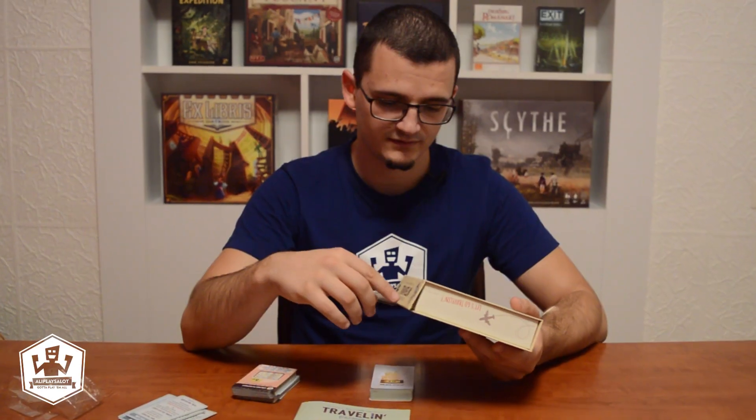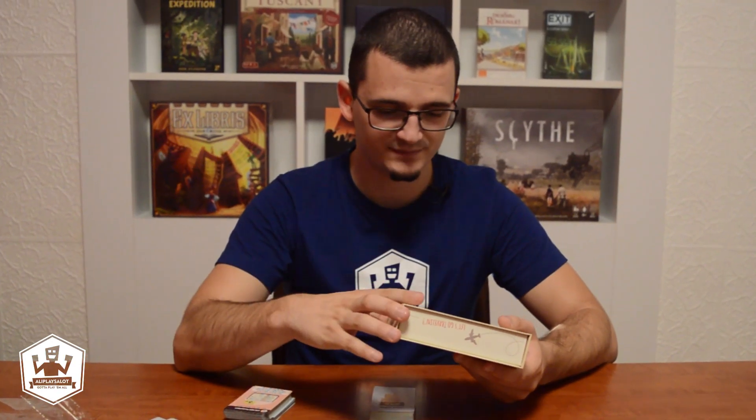So dear travelers, I hope you enjoyed this short trip. As mentioned earlier, if you go to Essen, check out Mind Fitness Games' booth and play Eli Lester's Travelin. My name is Oli and you have been watching Oli Plays A Lot. This just makes me so happy.